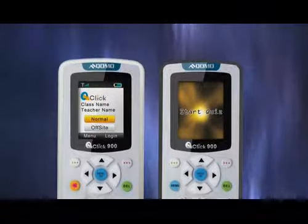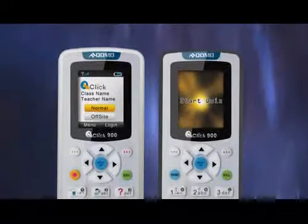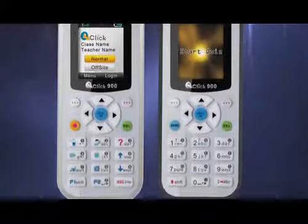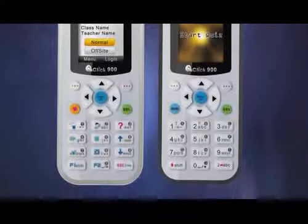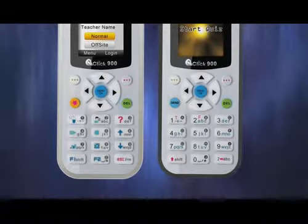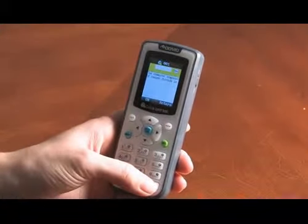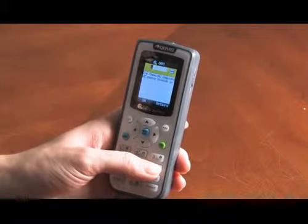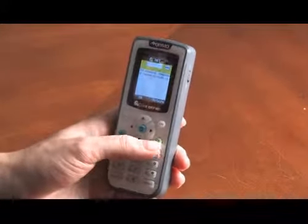The QRF-900 is a radio frequency-based polling technology that allows teachers to instantly receive feedback from their students, allowing them to quickly understand the effectiveness of their instruction. Students are issued compact, portable handsets that allow them to actively participate in course lectures, creating an active learning experience, as opposed to passive observation of the lecture.